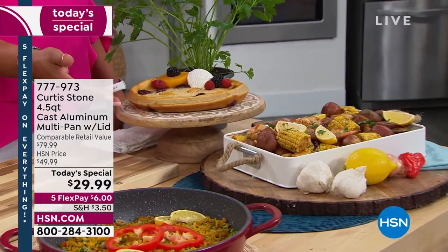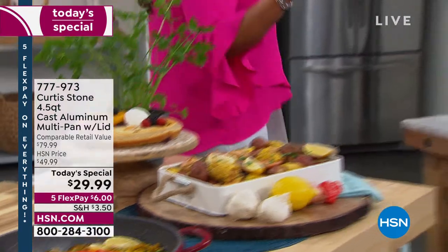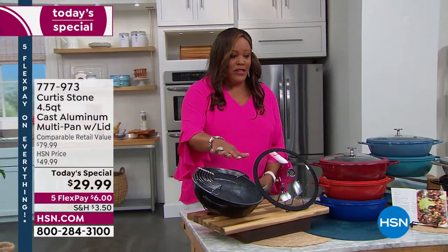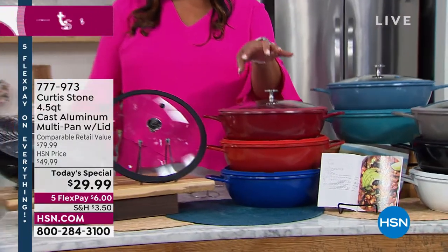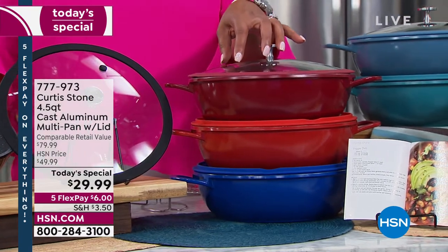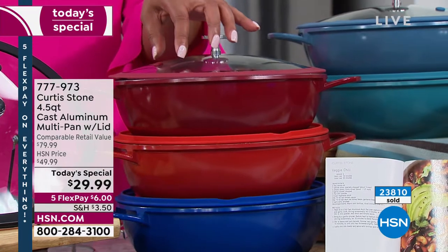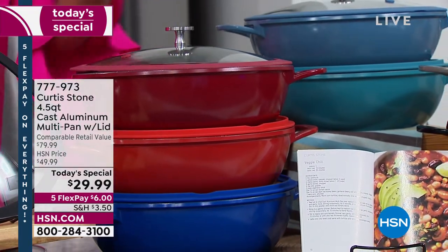Come on over here and let me show you all the colors. This black is a number one seller as well as the red. How many have we sold since midnight? They are flying out of here — 23,780. So we are almost at the 24,000 mark. If you want the red and you want the black, those are going quickly.